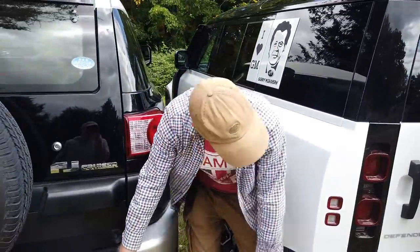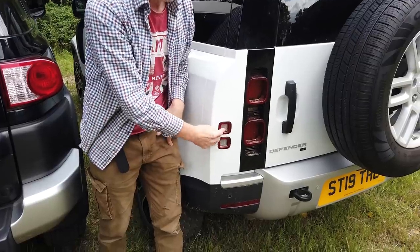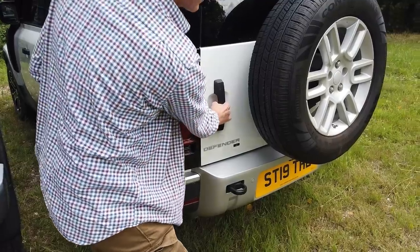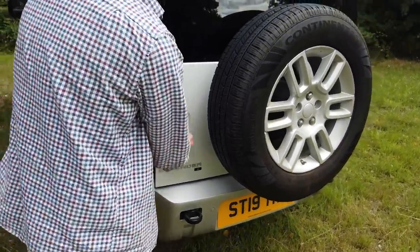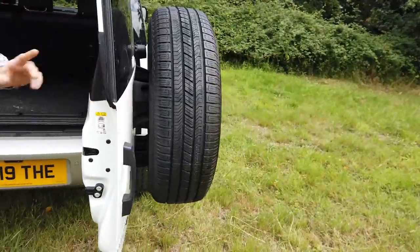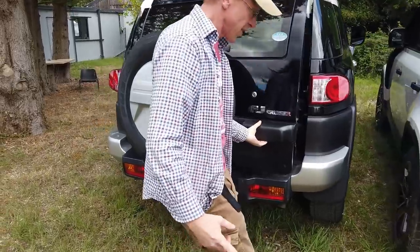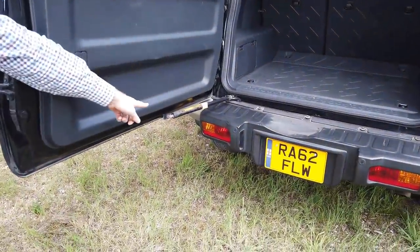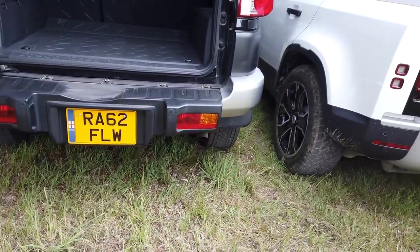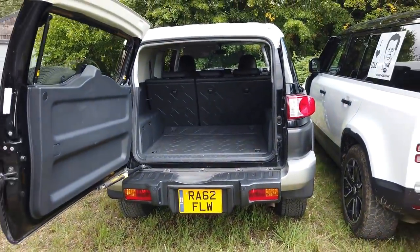One thing I'm not a big fan of on the Defender is that when it breaks down, these are your indicators, and when you open the door on the other side, it obscures the indicator. But on this one, they've put the indicators down below, so that at least when you're working on your car and your back door's open, you can still see the hazard warning lights.